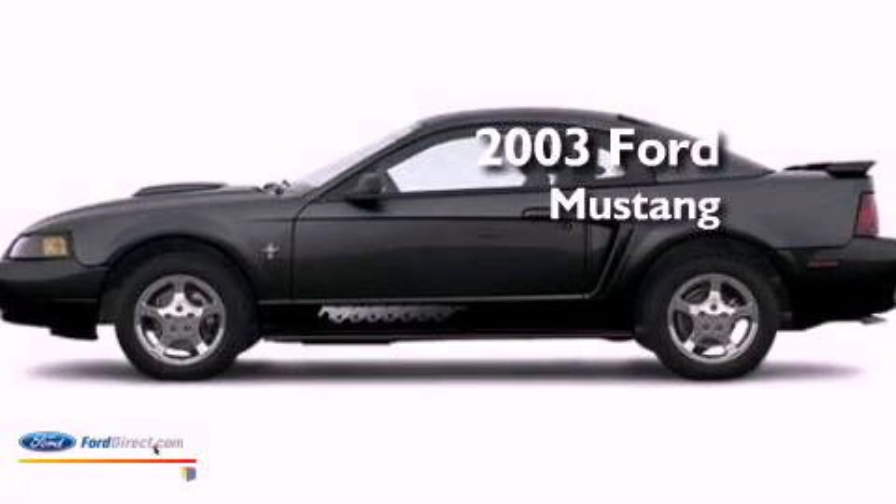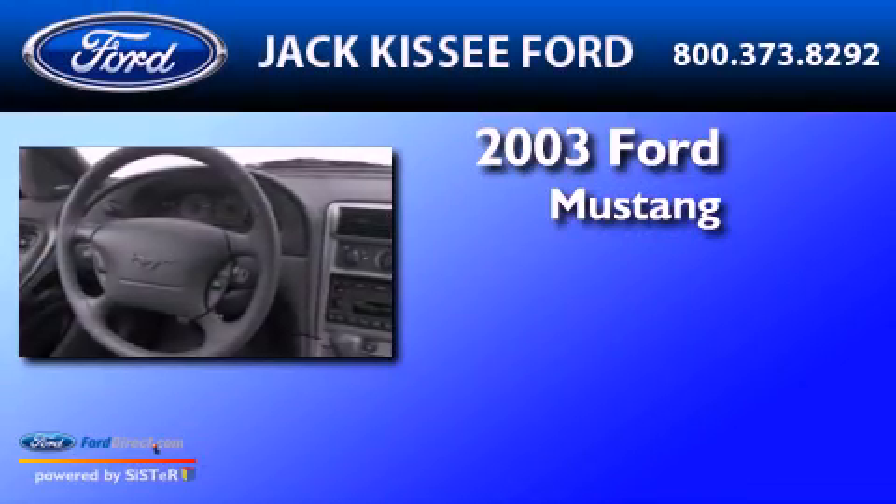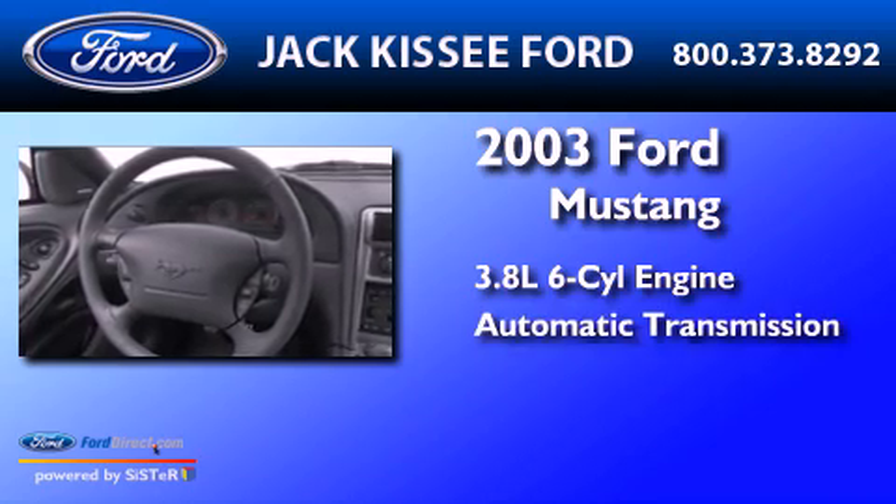This is a 2003 Ford Mustang. It has a 3.8-liter, six-cylinder engine and an automatic transmission.